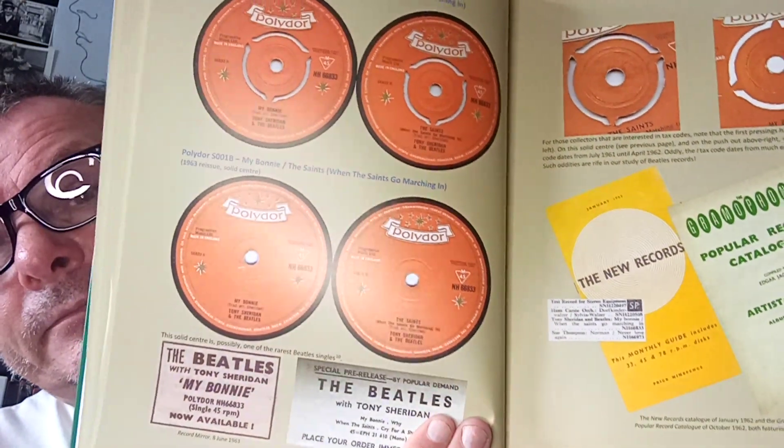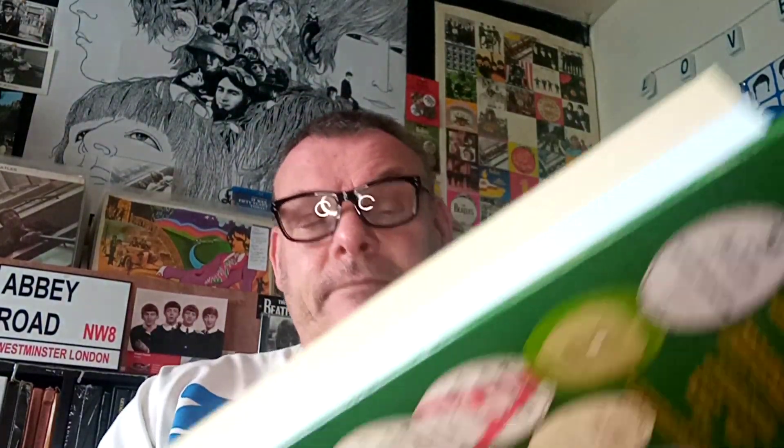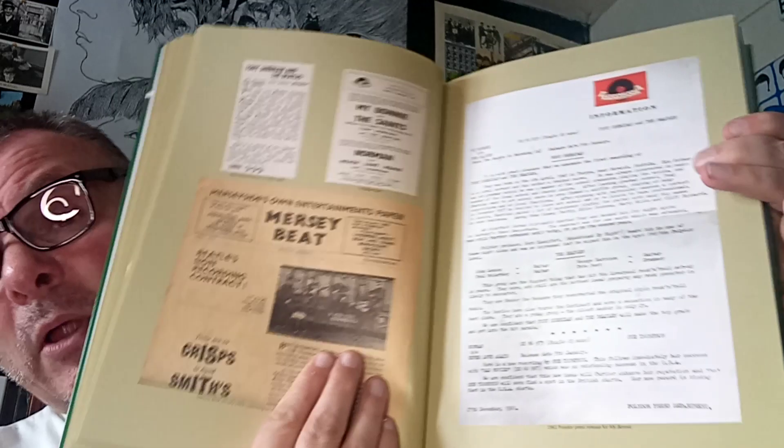'My Bonnie' — when it was on Polydor — you could have a push-out centre or a solid centre, which I didn't know about. There's a lot of detail in this book — bits of memorabilia, a bit about Mersey Beat newspaper, and something about Polydor because of course the Beatles were originally signed to Polydor as a backing band for Tony Sheridan.